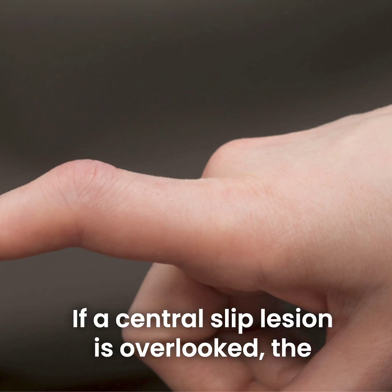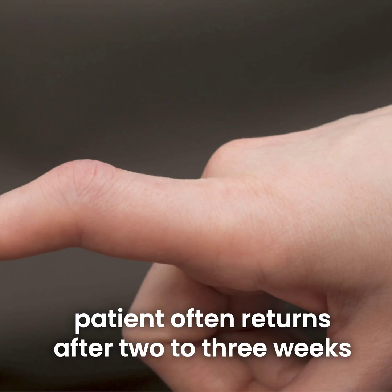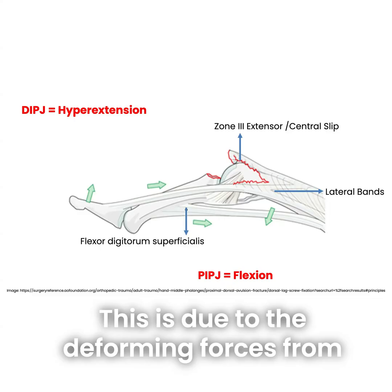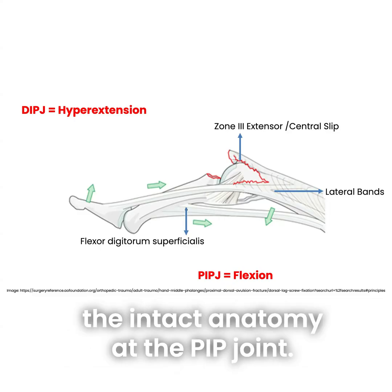If a central slip lesion is overlooked, the patient often returns after two to three weeks with the so-called boutonniere deformity. This is due to the deforming forces from the intact anatomy at the PIP joint.